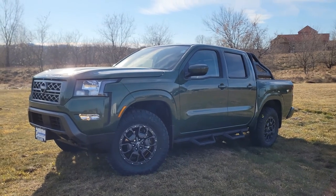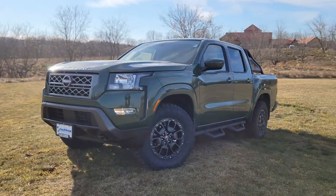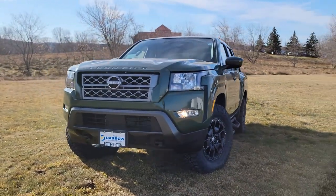Hey guys, it's Drake here with Rust-Aero Nissan of West Bend. Just want to show you around this all-new 2022 Nissan Frontier with the Rust-Aero Backcountry Package.